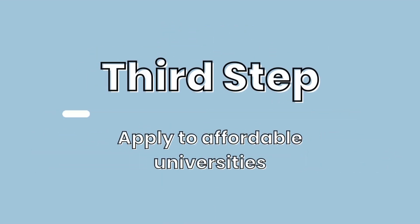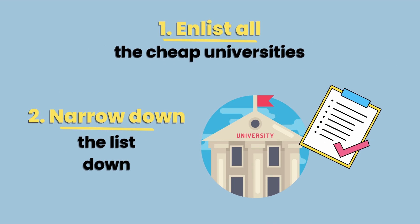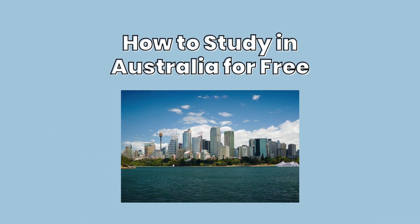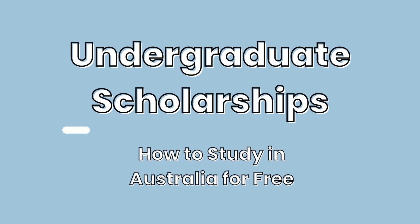Number 3: Apply to affordable universities. The cost of studying at Australian universities is relatively higher than those of other countries. When looking for universities, try to enlist the cheapest ones and narrow down the list to the ones that go to your target field. Finding the right scholarship is key to pursuing your studies in Australia at the lowest possible cost. Here are some of the scholarships available at renowned Australian universities.